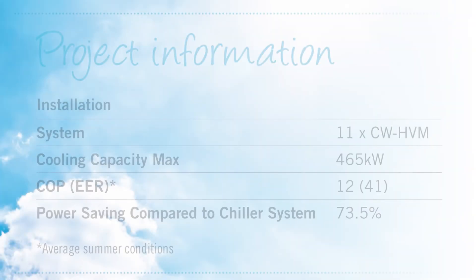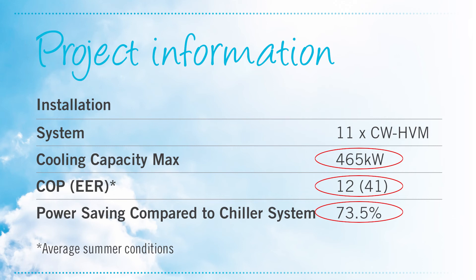In summertime when it's 45 degrees outside, we will have about 22 degrees maintained within the building. The maximum cooling capacity is 465 kilowatts with an input power of only 37.8 kilowatts, delivering an average summer coefficient of performance of 12 — four times more efficient than a refrigerated system — an energy efficiency rating of 41, and power savings of 73.5% over a chilled water system. Climate Wizard can slash up to 80% off the power costs of traditional refrigerated air conditioning.